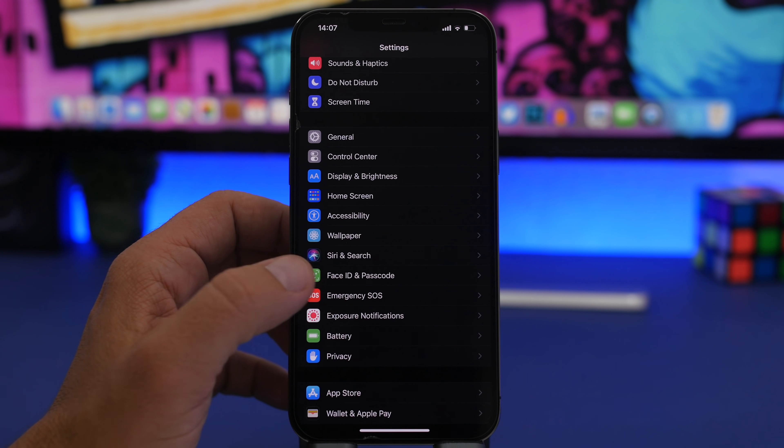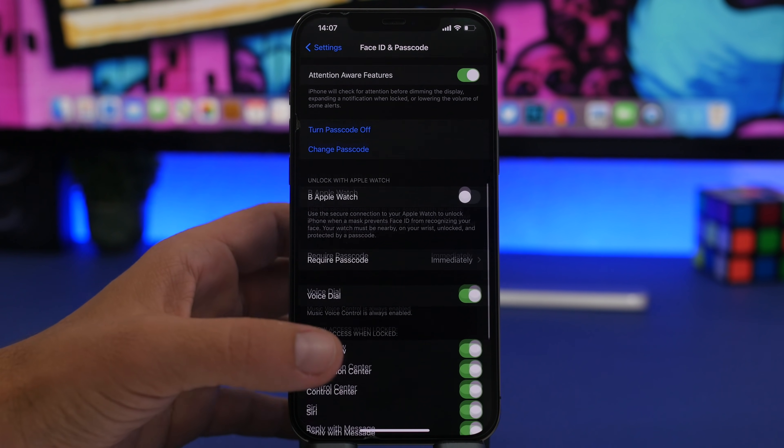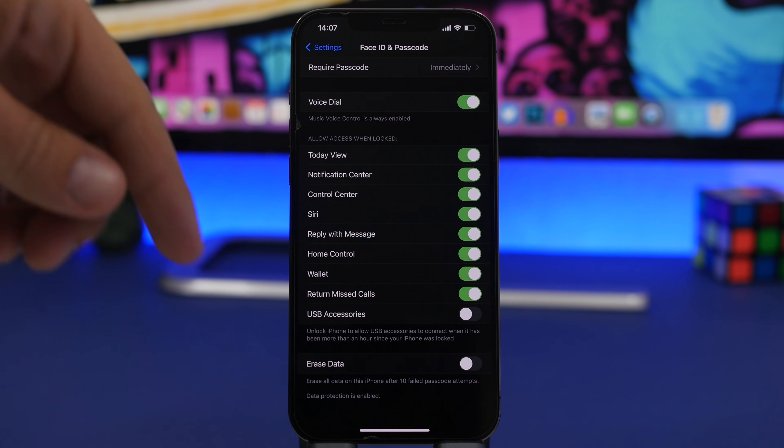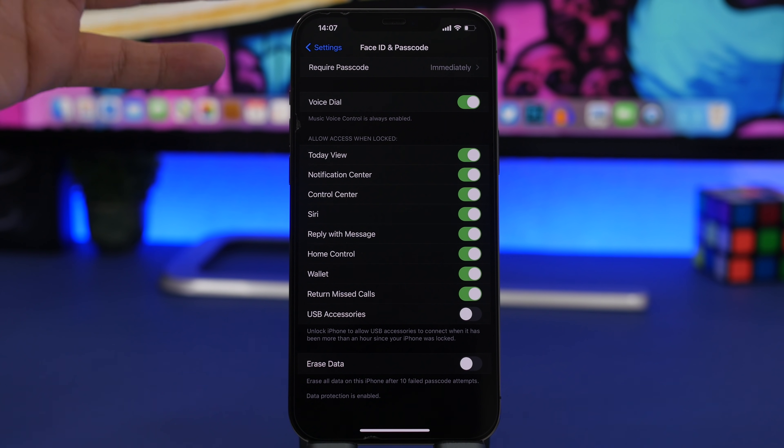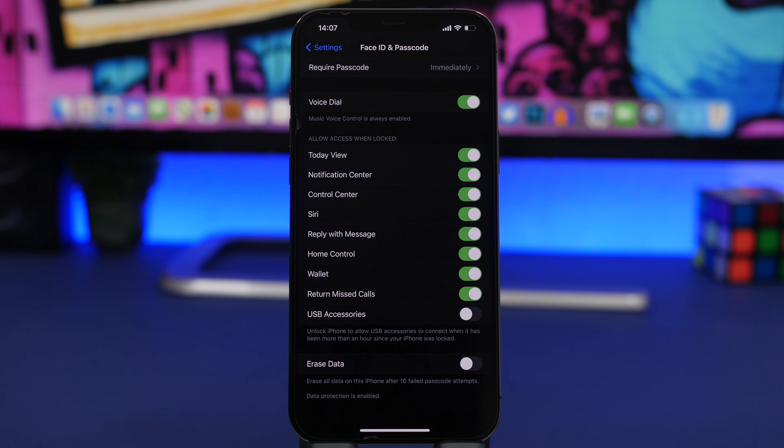First of all, go to Settings and go to Face ID & Passcode. Scroll all the way down and you will find a setting that says 'Erase All Data.' What this does is erase everything on your iPhone once someone has tried to unlock it 10 times with the wrong passcode. So if you lost your iPhone or it gets stolen and someone is trying different passcodes, they might eventually guess it and get access to all your data. That is very risky, so make sure you have this enabled — every time after 10 failed attempts your iPhone will be completely erased.